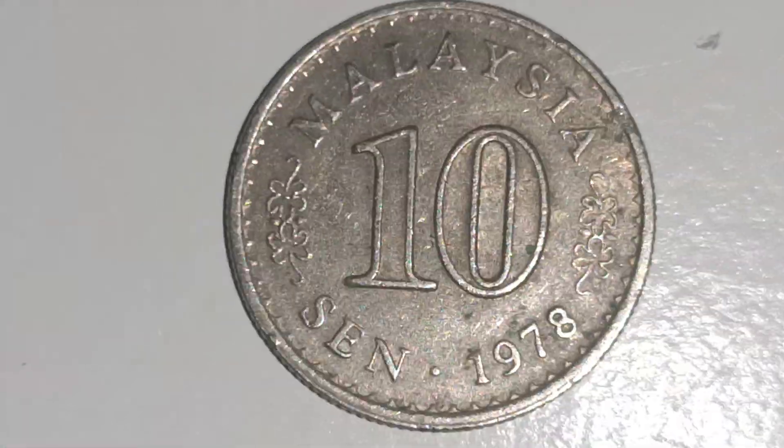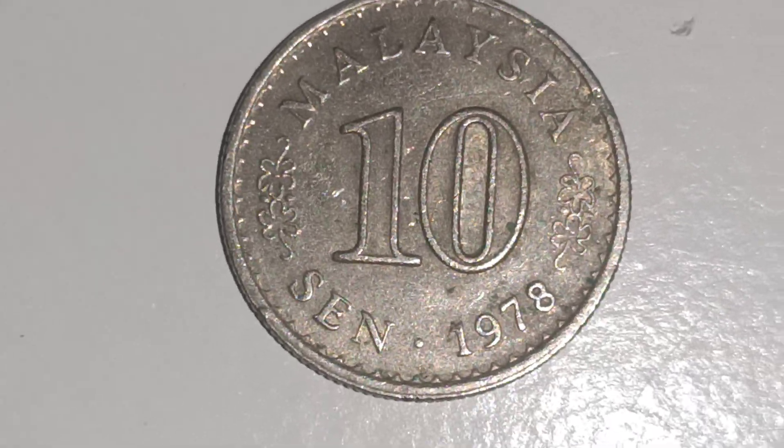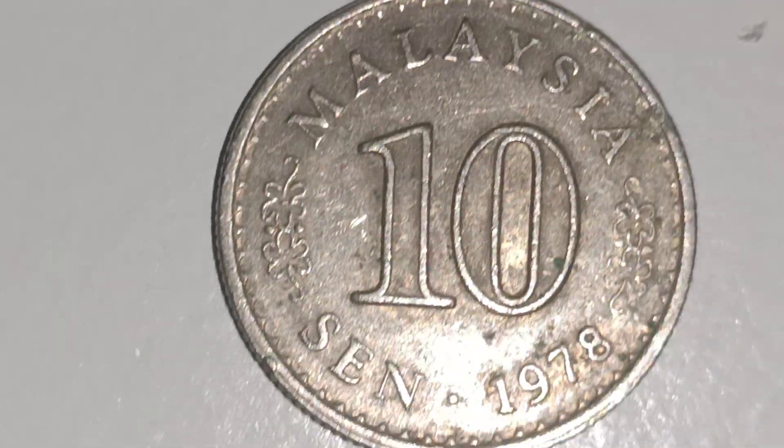It's a coin — a 10 cent coin. It was made in 1978. You've got two abyss flowers on both sides of the 10 pence.